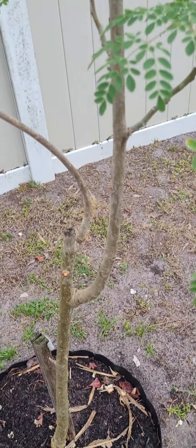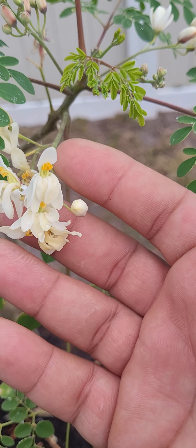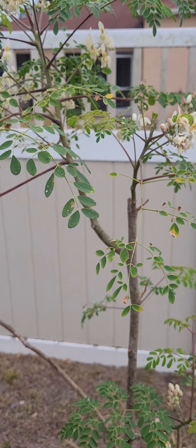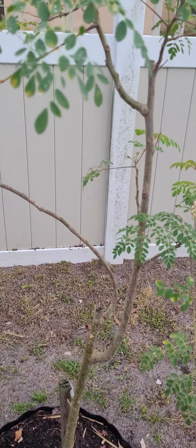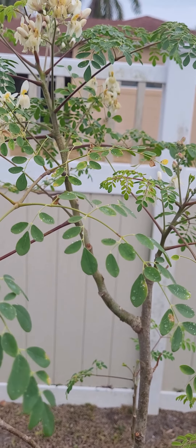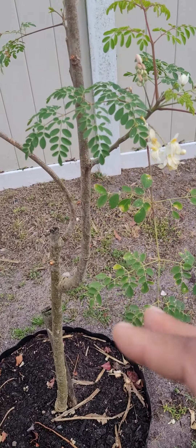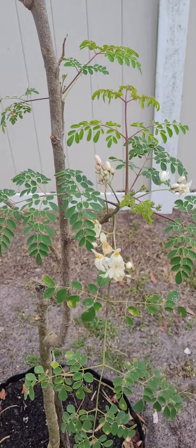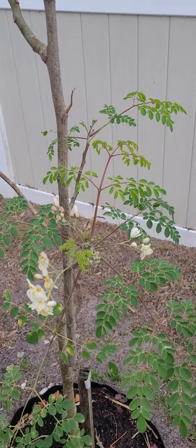See, there's some Moringa growing — these are the blossoms. Once it gets to a mature age, it will produce pods, and the pods will have seeds. The seeds are very good for numerous health benefits. If I have the time, I will definitely go into all the health benefits that the Moringa tree has — the bark, the leaves, the blossoms.